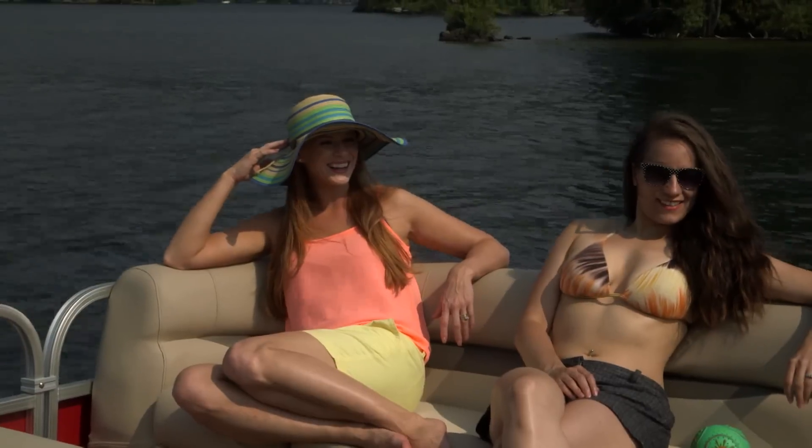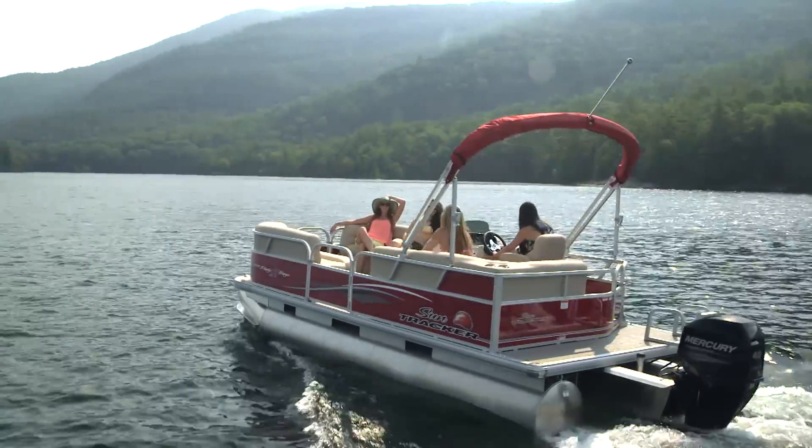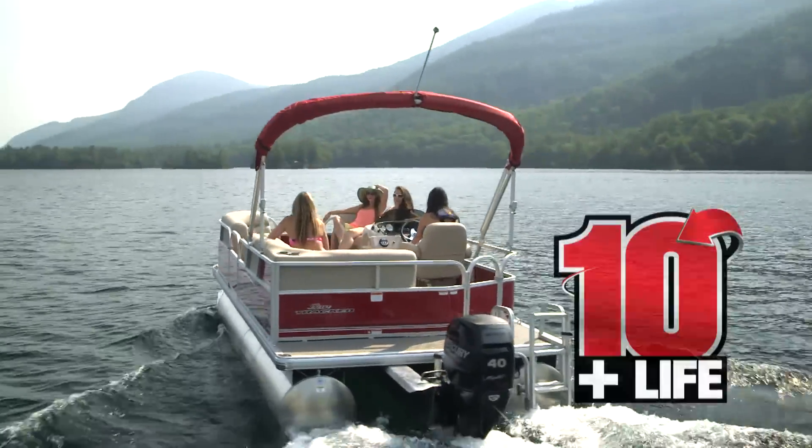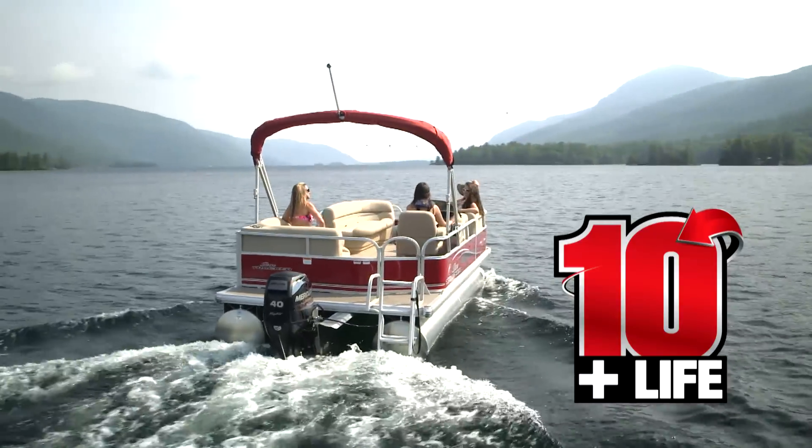One of the most important benefits of choosing SunTracker is that every boat is covered by the best factory warranty in the pontoon business — ten years bow to stern, plus a limited lifetime structural and deck warranty.